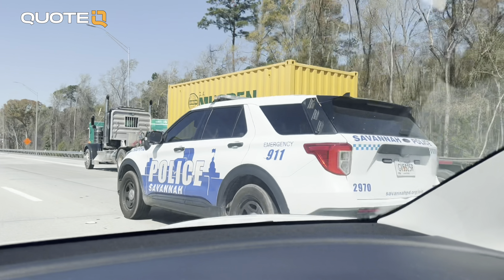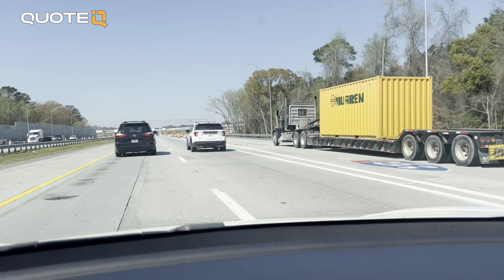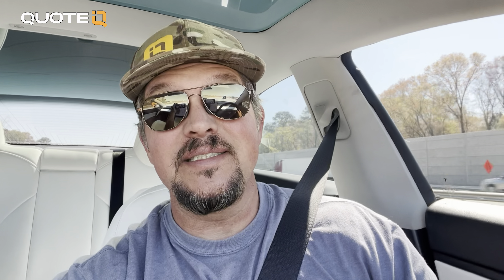There is a cop behind me — I hope I don't get pulled over because I am filming. He didn't pull me over. Okay, so at least I didn't get pulled over. I am going to follow this cop up to the first warehouse and let's go take a look.